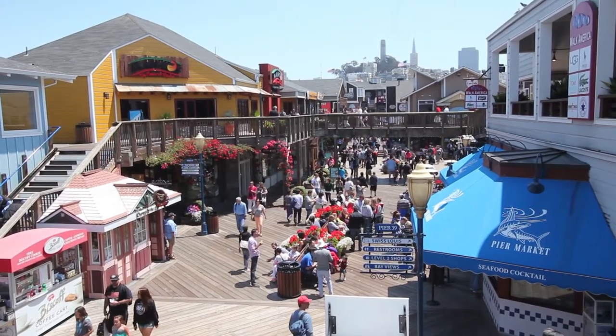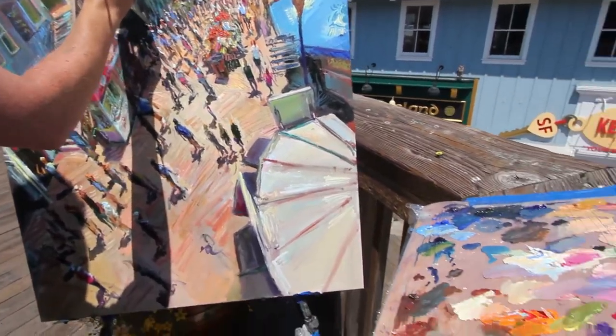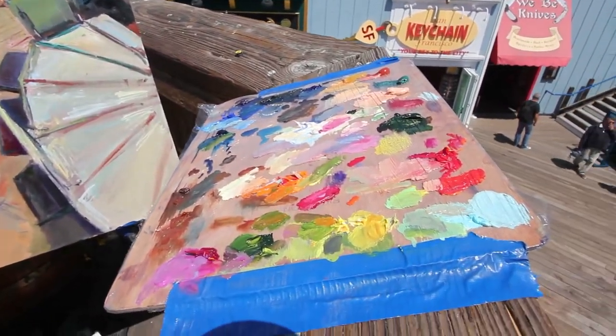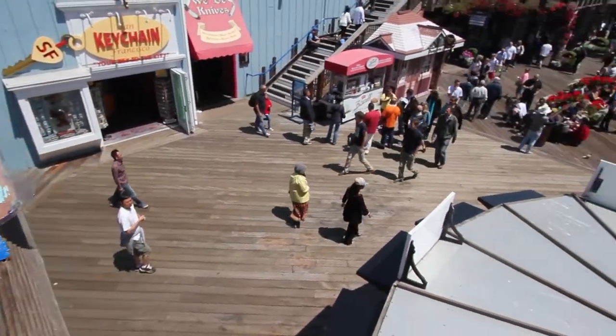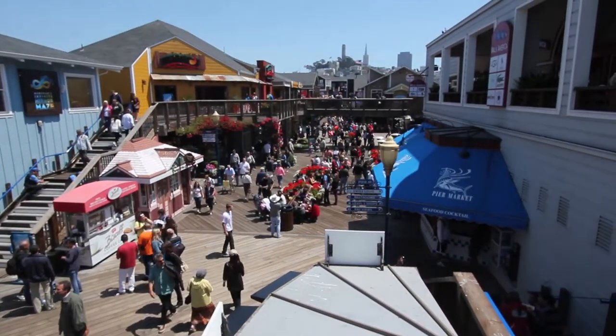Okay everybody, welcome to painting number 4 from the USA trip. This is called Pier 39.